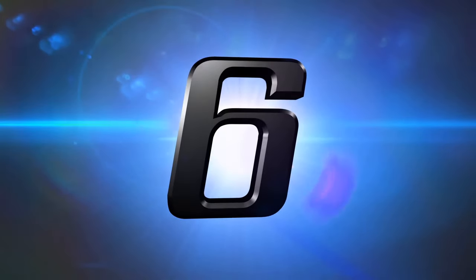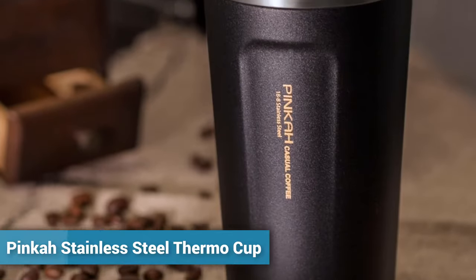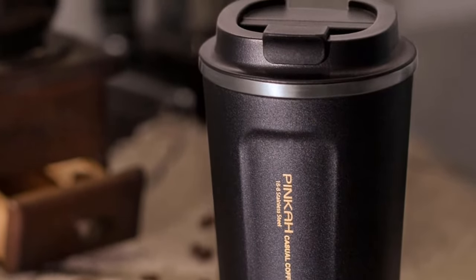Welcome to Kitchen Accessories. Number 6: Pinka Stainless Steel Thermo Cup. More than 300 persons have already bought this Pinka Travel Coffee Mug Thermos.